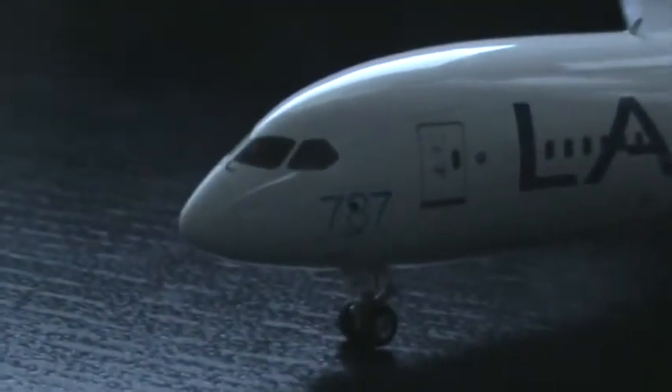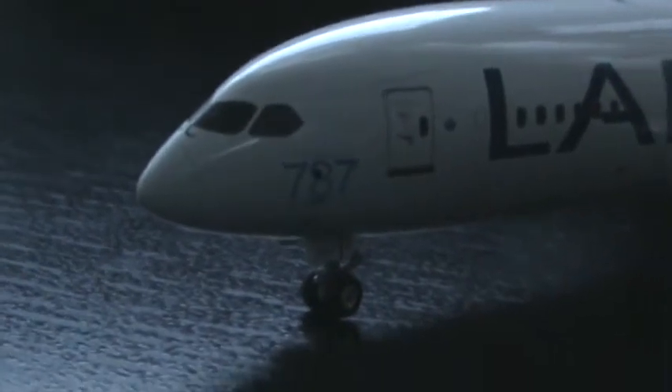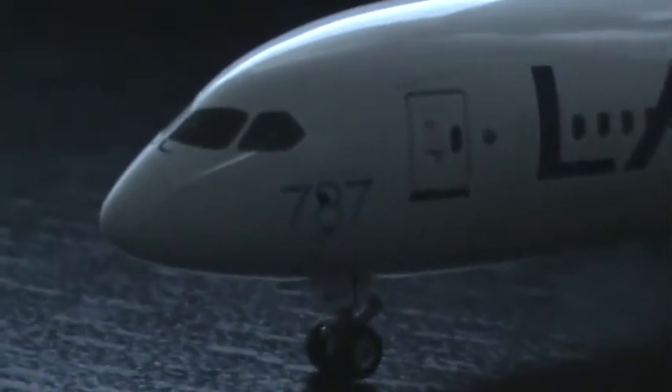Alright, we have the front of the aircraft. They have the nice raked wingtip blended winglets — they have a 787 design. Front landing gear, 787 titles.